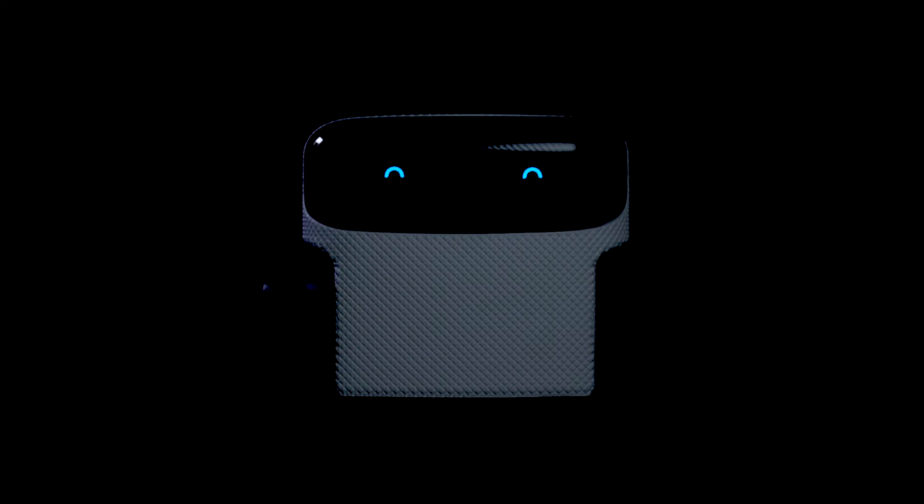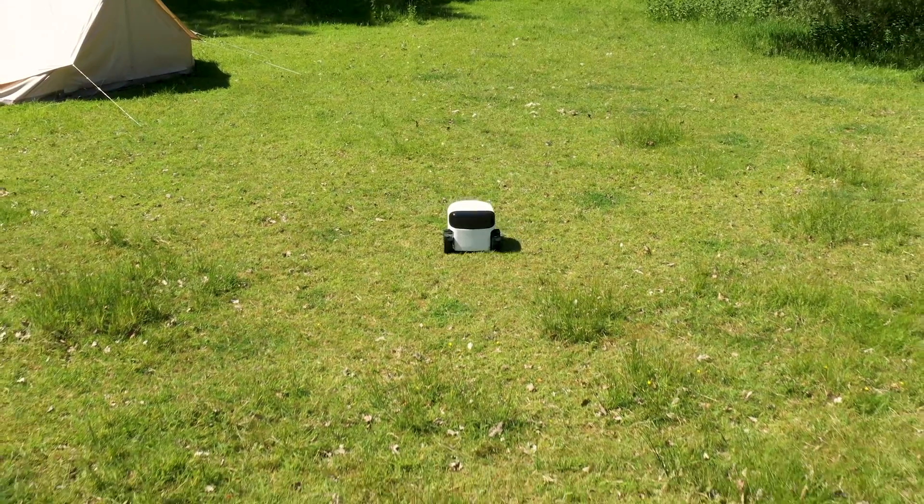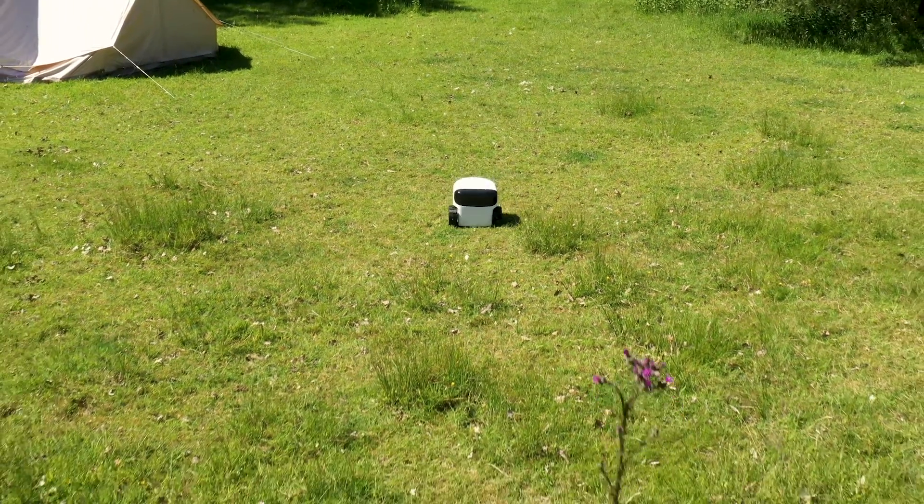Forget everything you know about robotic lawnmowers. Let me introduce myself. I'm Toady — the world's first and only autonomous lawn robot.